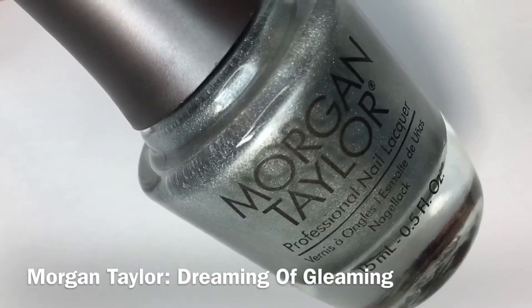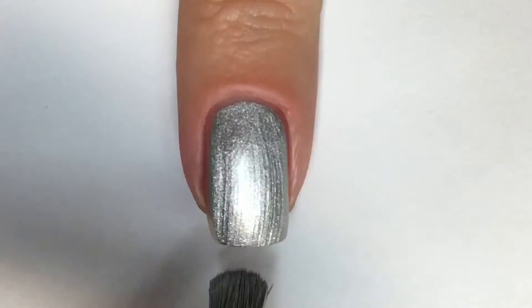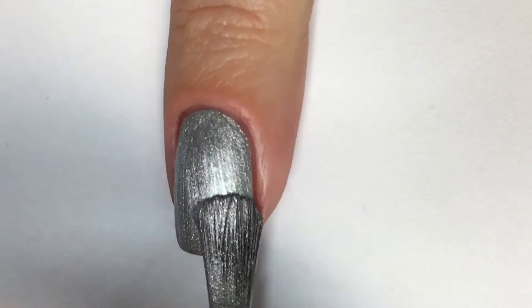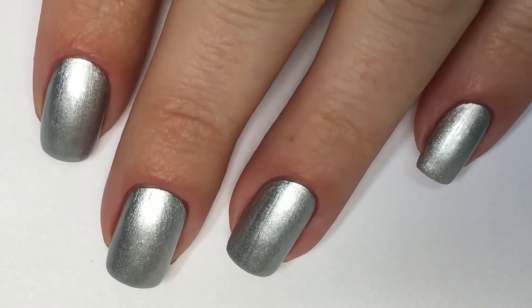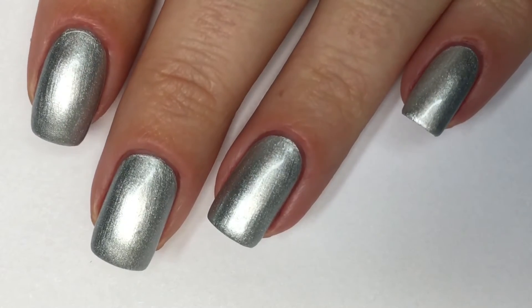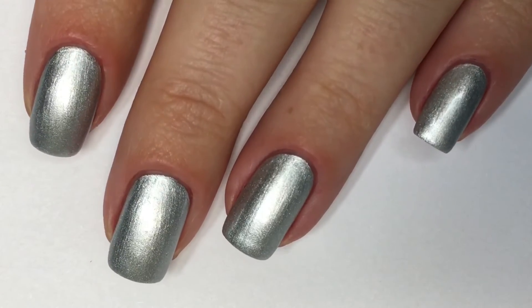Next up, we have Dreaming of Gleaming, which is a really pretty intense metallic silver foil polish. In that first coat, it definitely offered full opacity. I think a polish like this is going to be amazing for stamping, which I'll try and test in the near future. I didn't need the second coat, but just for testing purposes I always wear two coats. Here is Dreaming of Gleaming, shown in two coats, paired with the Morgan Taylor Top Coat. I really love how intense this silver is — there's something special about this one that I absolutely love.